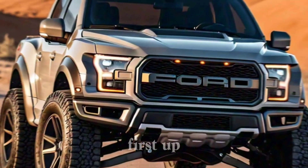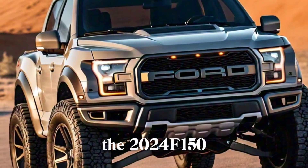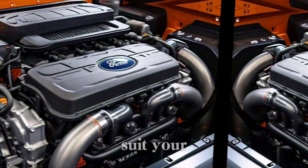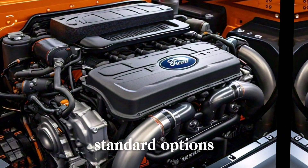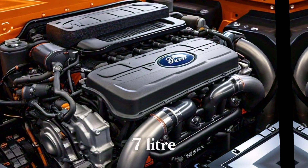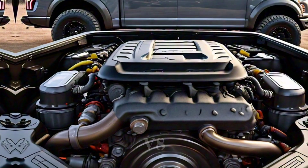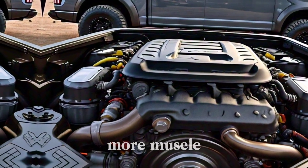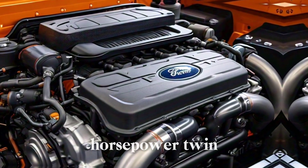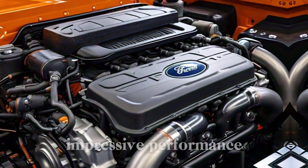Engine options. First up, power. The 2024 F-150 offers a variety of engines to suit your needs. Standard options include a 325-horsepower twin-turbocharged 2.7-liter V6 and a 400-horsepower 5.0-liter V8. Craving even more muscle, the 400-horsepower twin-turbo 3.5-liter V6 delivers impressive performance.